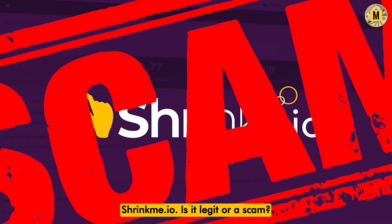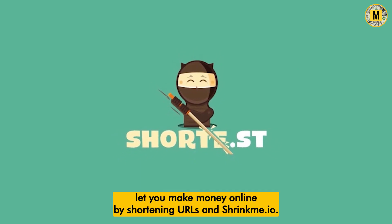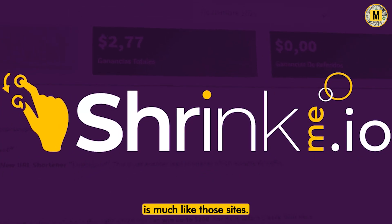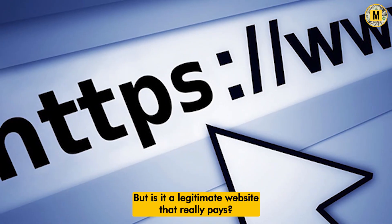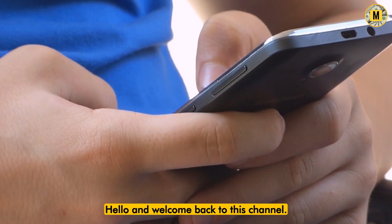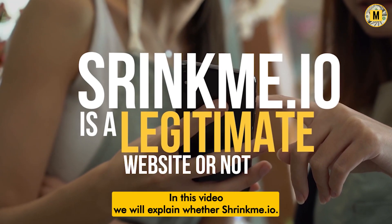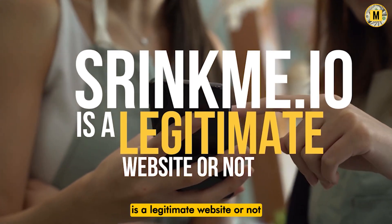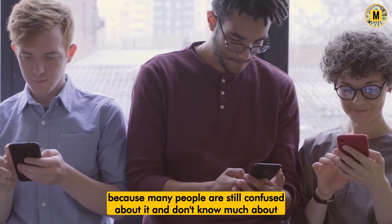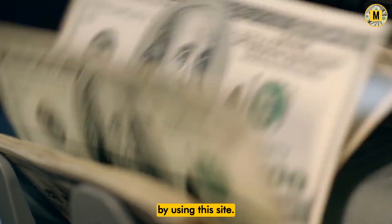ShrinkMe.io — is it legit or a scam? Many sites like Adfly and Shorty.ost let you make money online by shortening URLs, and ShrinkMe.io is much like those sites. But is it a legitimate website that really pays? In this video, we will explain whether ShrinkMe.io is a legitimate website or not, because many people are still confused and don't know much about how ShrinkMe.io actually works and how they can generate money by using this site.